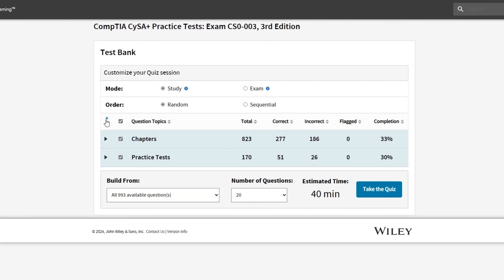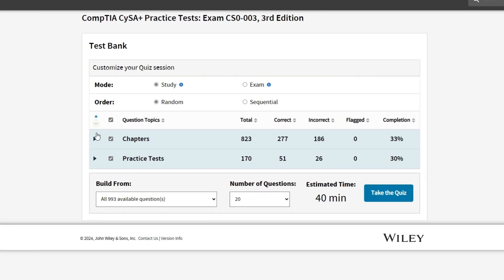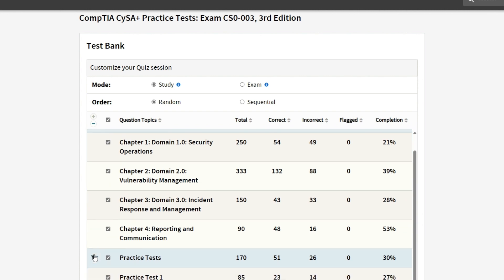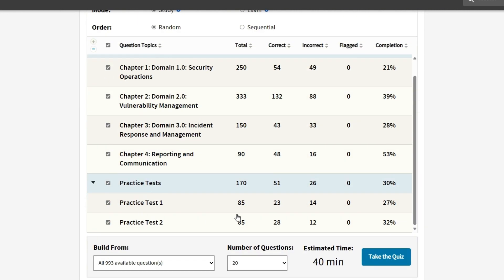That platform simulates the test environment well and has the option for custom quizzes, timed attempts, and more. You can even divide it by domains, so you can just practice the areas that you're weak on, or whatever approach best suits your needs.